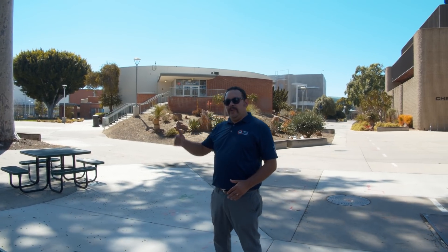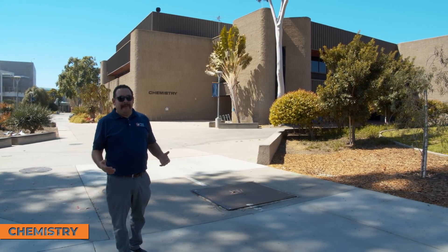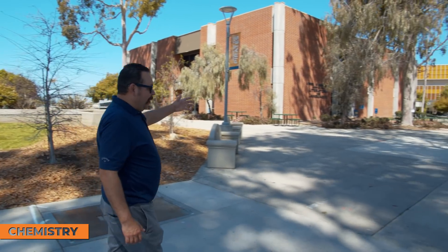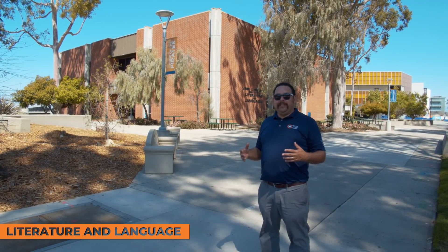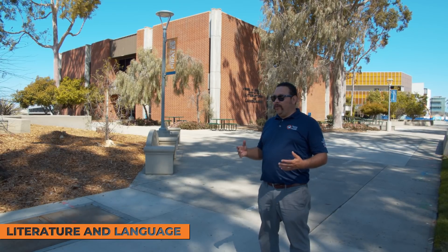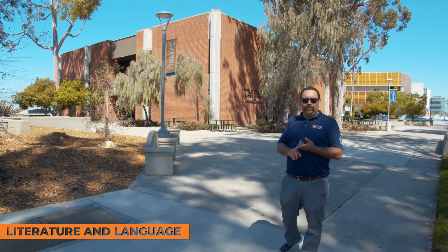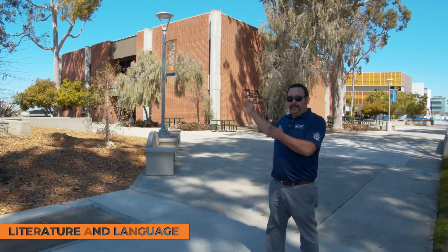One of the larger lecture halls on campus is Science Hall, which seats about 300 students and can accommodate various subjects. Next to it is the chemistry building, with chemistry classes, lectures, and labs — and we're looking into building a brand new chemistry building. Continuing on, we have our literature and language building. Some of these buildings are a bit older and the campus is looking to renovate them. The literature and language building houses ESL classes for students who want to learn English, as well as foreign language classes like Japanese and other languages.